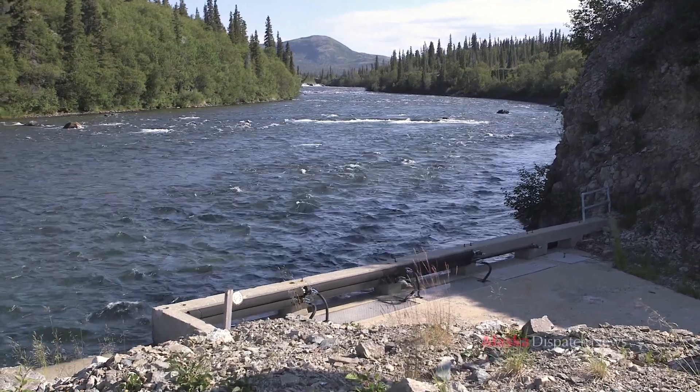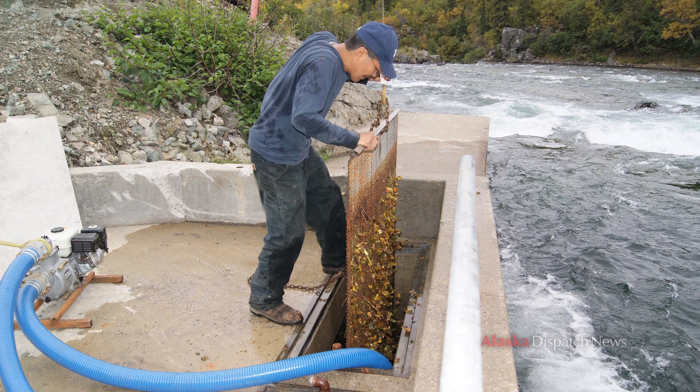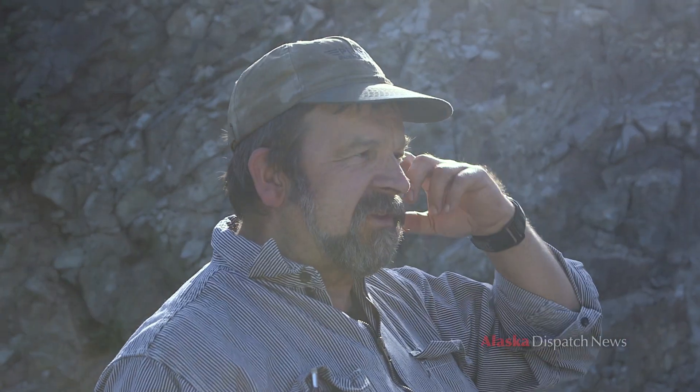This is our intake deck here. There are big holes in the concrete, and the water comes in here, goes through some trash racks to help keep debris out, and then there's a five-foot pipe down there. You'll be able to see the pipe once we go down into the turbine room.